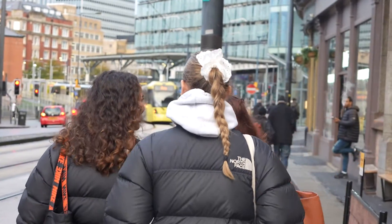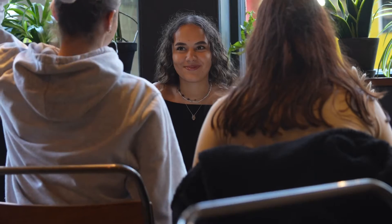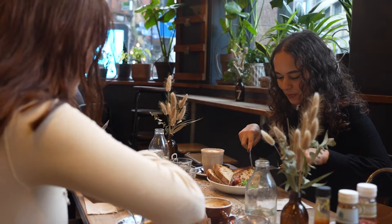I've just finished my lecture and it was really, really interesting. Now I'm about to go grab some lunch with some of my friends. I'm in Northern Quarter right now which is in Manchester City Centre. It's a great vibrant place with lots of cafes and bars, always things to do here. I'm going to have lunch with some of my friends and then head back to uni.